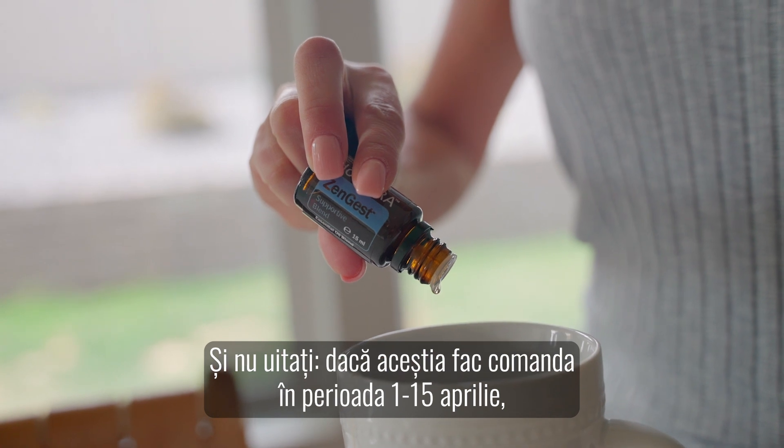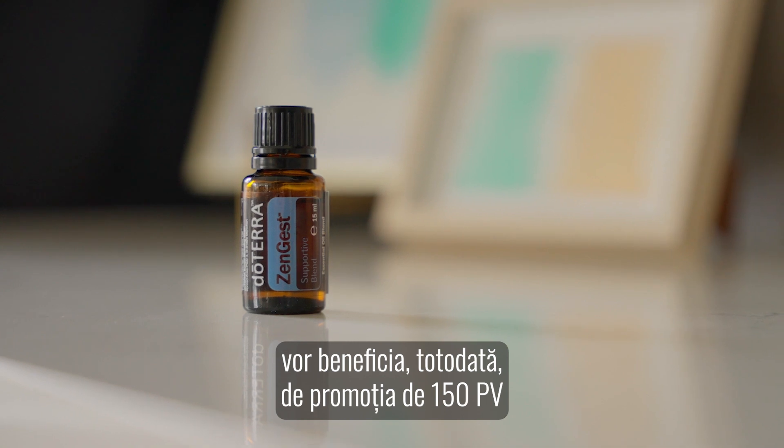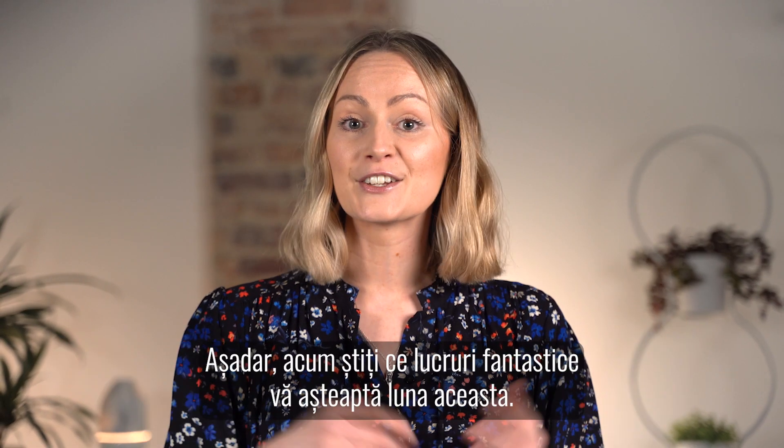And remember, if they do so between the 1st and the 15th of April, they will also benefit from the 150 PV promotion and receive a free Zengest. And that's everything you can look forward to this month.